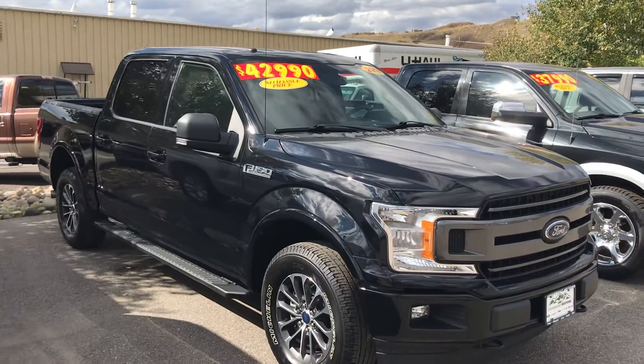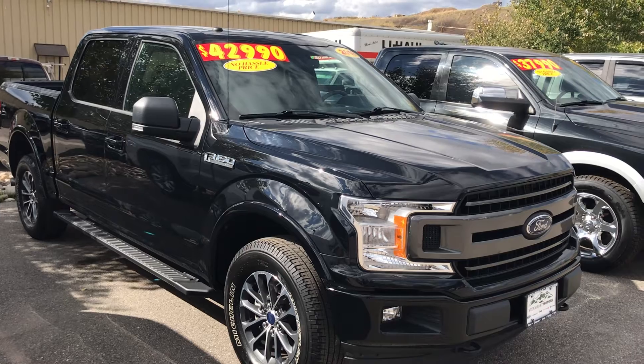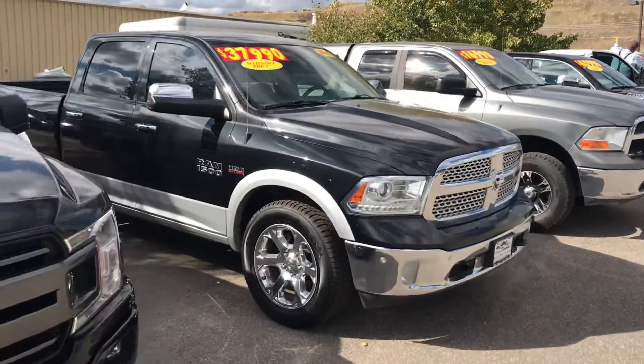Here is a 2018 Ford F-150 XLT, beautiful black in color. It's got a bed liner, running boards, and some nice amenities. 2018, $42,990. That one's poised as well.